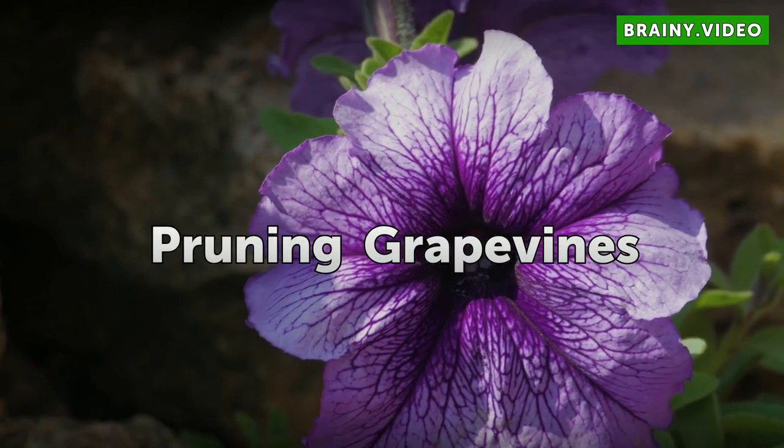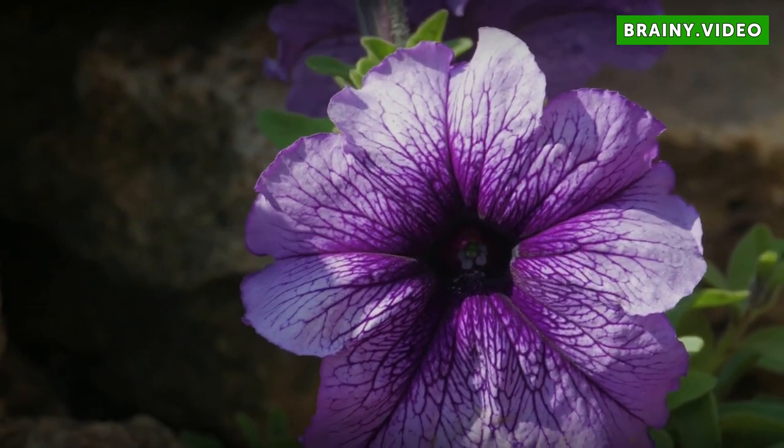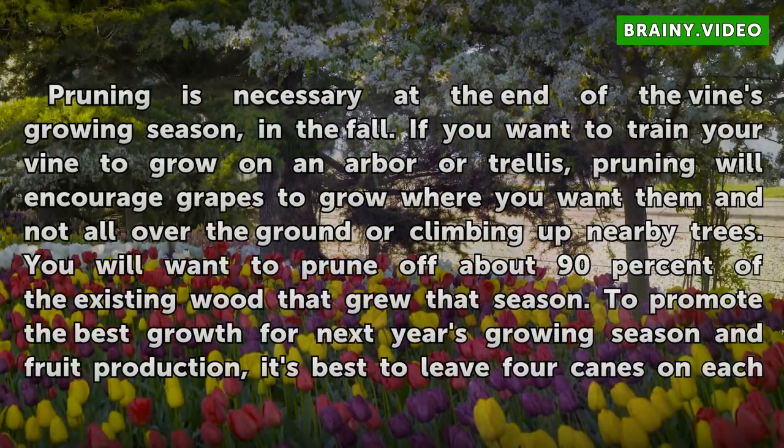Pruning is necessary at the end of the vine's growing season, in the fall. If you want to train your vine to grow on an arbor or trellis, pruning will encourage grapes to grow where you want them and not all over the ground or climbing up nearby trees.